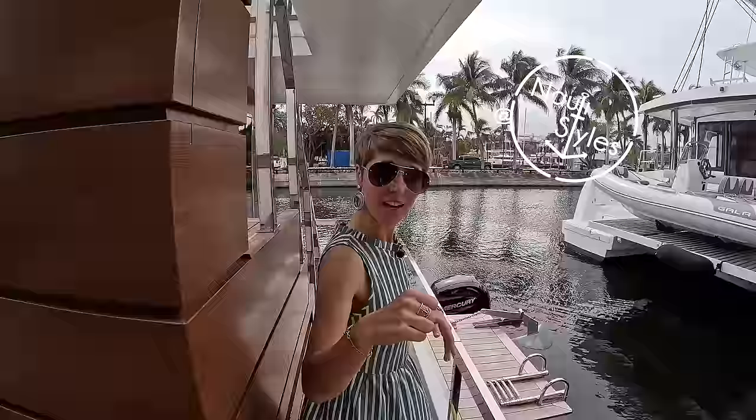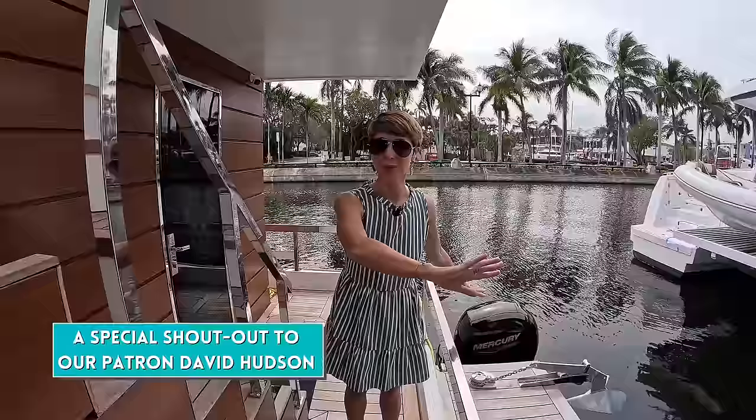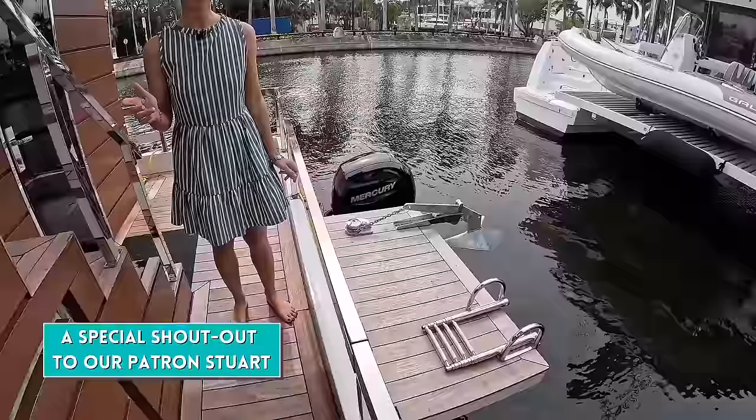We are technically in a cockpit. This tour is going to be very unusual because we're going to start with an engine room, which we never do on our channel. We actually have two outboard engines.